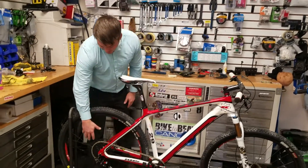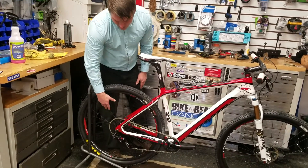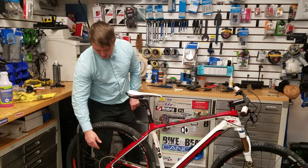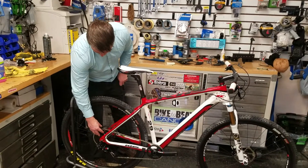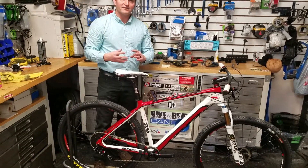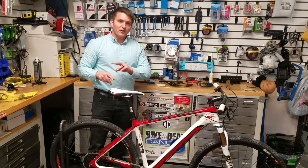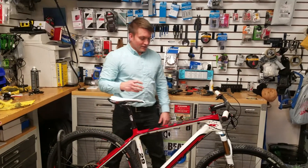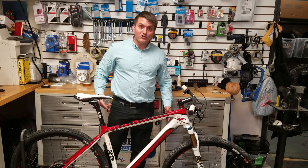You also have DT Swiss rims. DT Swiss is the elephant in the room — they're the biggest, they make rims for everybody. The nice thing with DT Swiss rims is on the rear hub it's got a ratchet system, so you're not going to have the three-pawl system. You're going to have better engagement, you're going to accelerate quicker. This bike weighs 22 pounds.